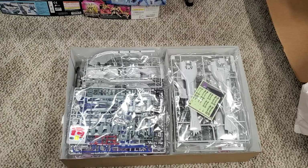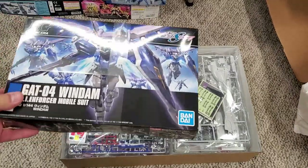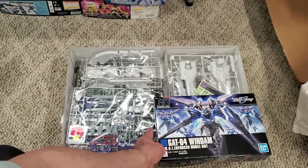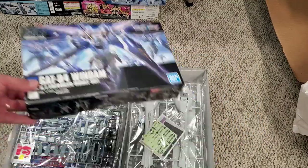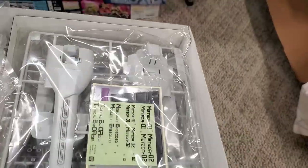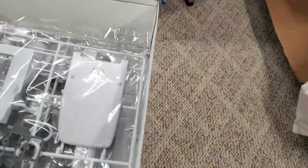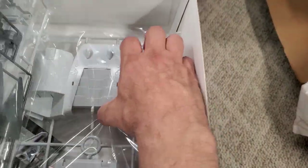To give you guys an idea of the size of this thing, check this out. Now it looks small in the picture, but check this — this is the new Windham Gundam that just came out. That's a high-grade kit, so that'll tell you how big this actually is. Some of the parts in this kit — trying to do this and hold the camera at the same time — look at the size of these parts. There's my hand — that's a full-size hand. Look at that — I mean, that's huge.